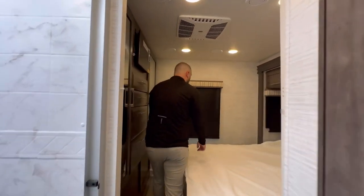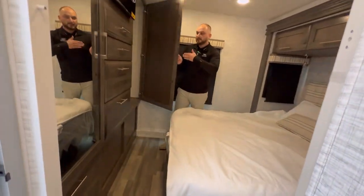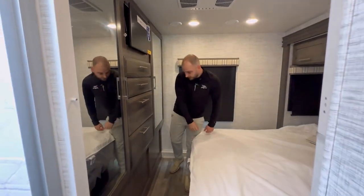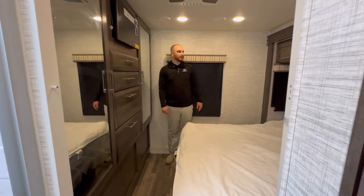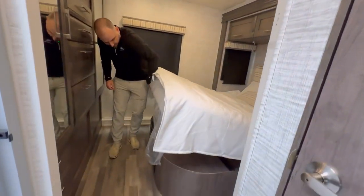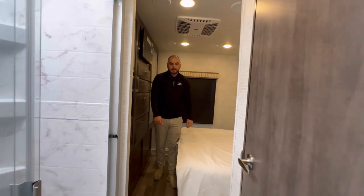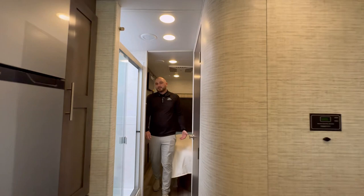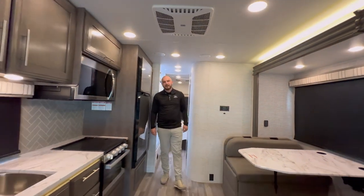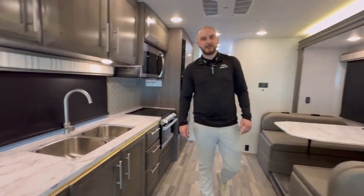Full walk-around queen back here, tons and tons of storage. You got his and hers closets on each side with four drawers in the middle and two down below, so this one's going to have plenty of storage with even more above the bed up above. And then lifting this up, you do have a little bit of storage back there as well. My name is Randy, I'm the sales manager here at Valley RV Supercenter. This is our 2025 Jayco Greyhawk 29 MV. 1-800-GO-JAYCO — give us a call. Have a good day.